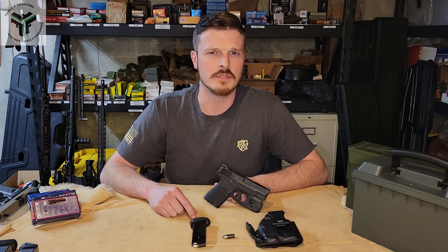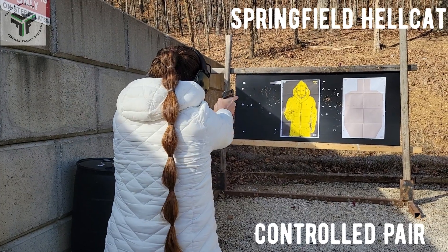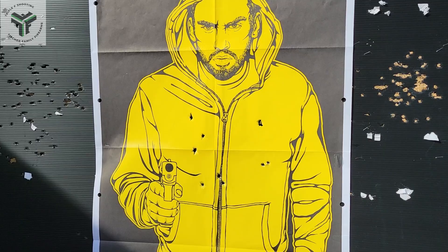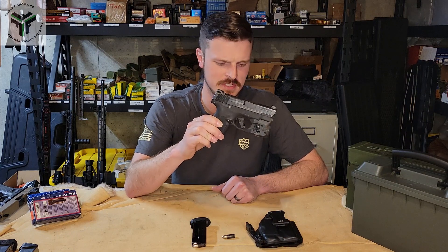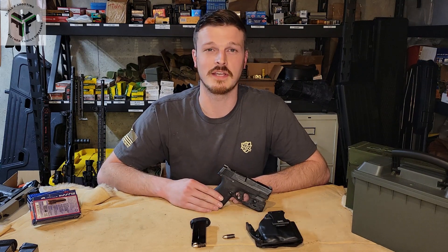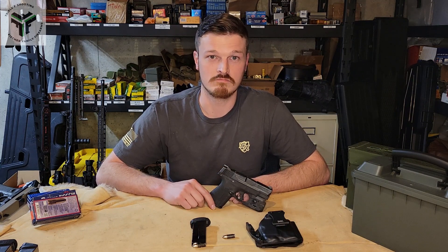Have you ever wondered what happens when your wife takes your carry gun? The Smith & Wesson Shield Plus happens. I got this entirely out of necessity because I initially had a Springfield Hellcat and my wife decided that she liked it quite a bit, started to carry it and shoots very well with it. So I stumbled across a deal on a Shield Plus, tried it out. Lucky for me, I think I like this quite a bit more than the Hellcat. So let's get into it.